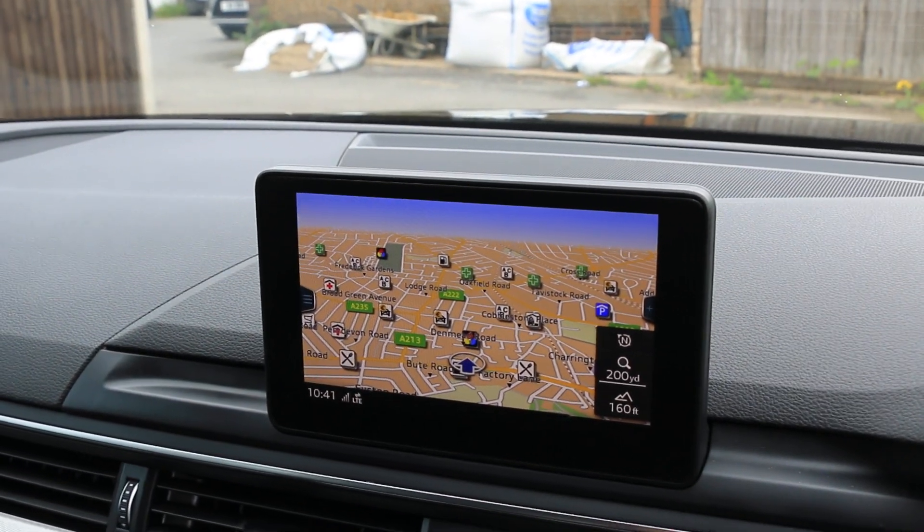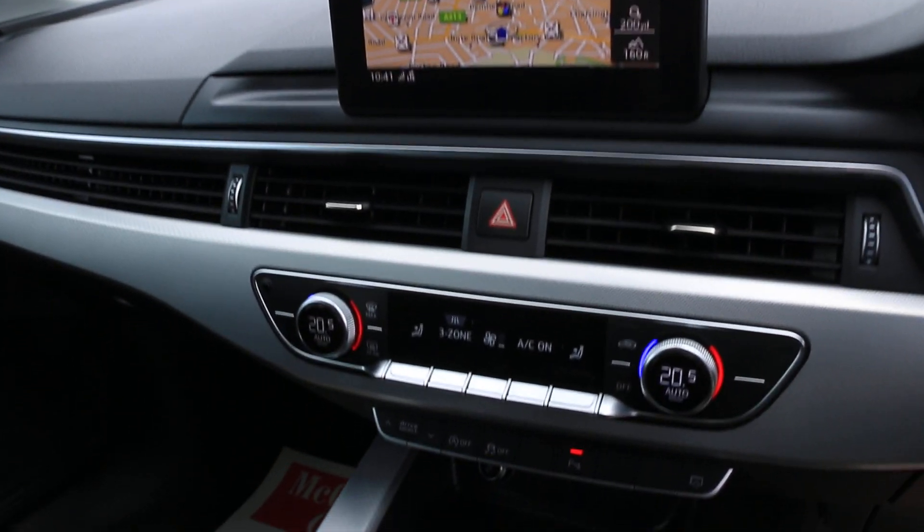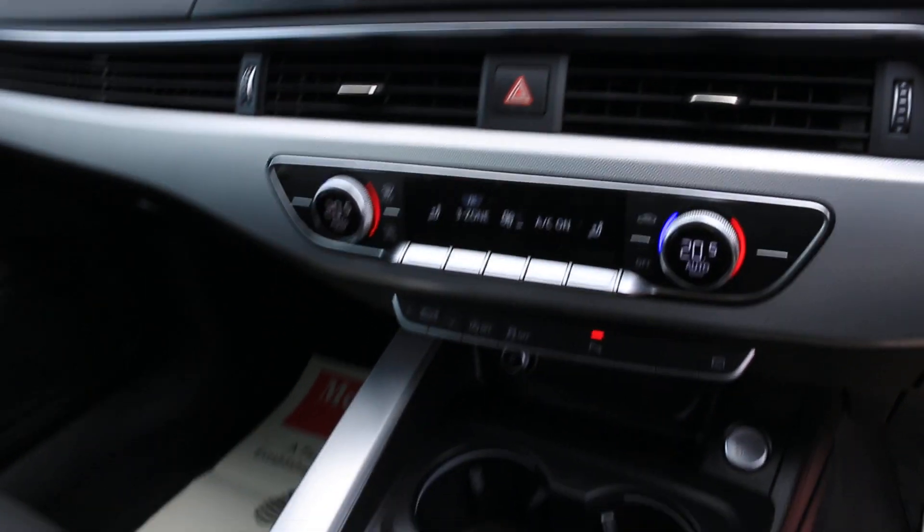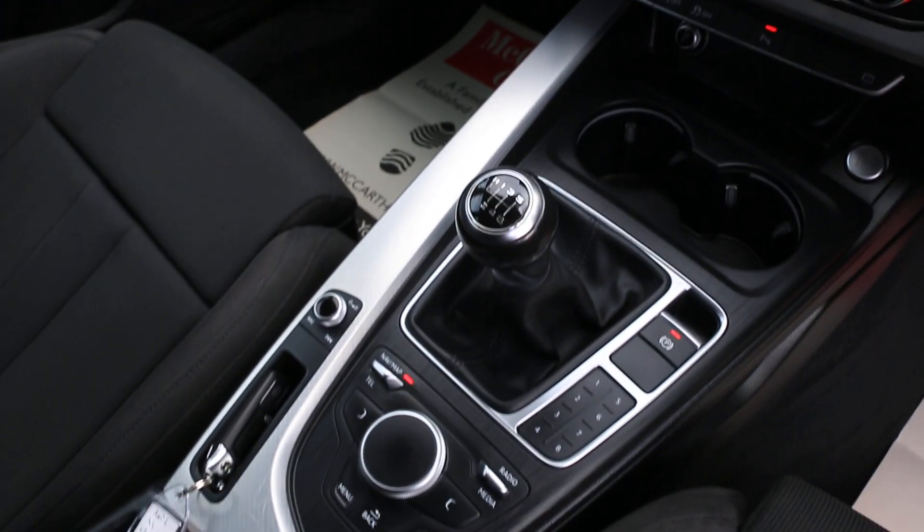Telephone Bluetooth connection, DAB radio with Bluetooth audio, central cup holders, and a 6-speed manual gearbox.